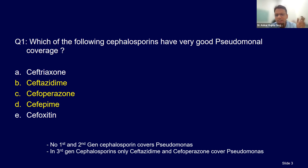Your cefixime and cefpodoxime do not cover pseudomonas. In fourth generation, cefepime and cefpirome cover pseudomonas.